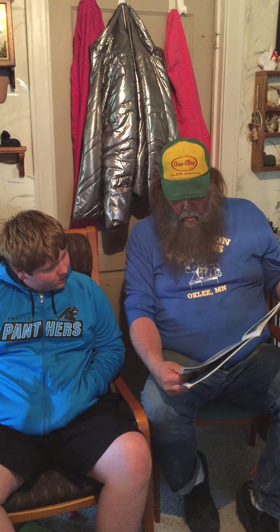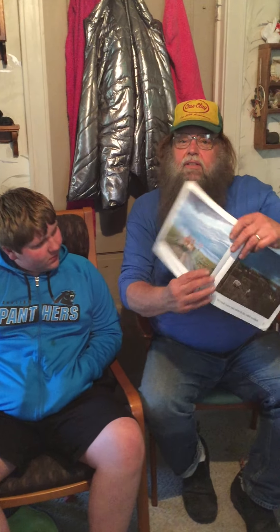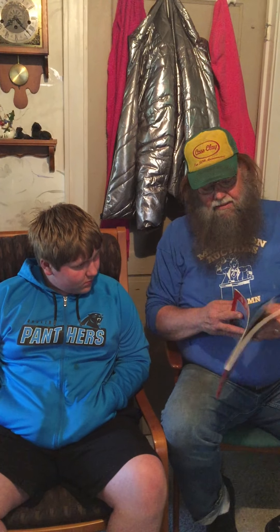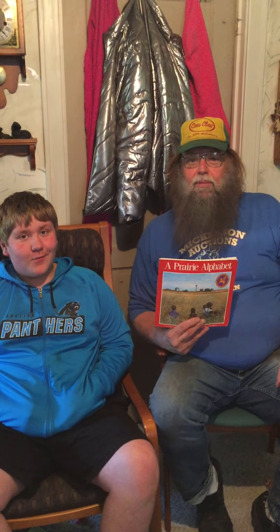V. The vet came in his van to vaccinate the calves. W. We wade through the wheat waving in the wind. X. At the X sign, be extra careful to look both ways. So there's an X at the railroad crossing. Y. We trade yarns and yawns by the yellow yard light. And Z. At zero degrees, we cover the zinnias and the zucchinis. And that is A Prairie Alphabet. The end.